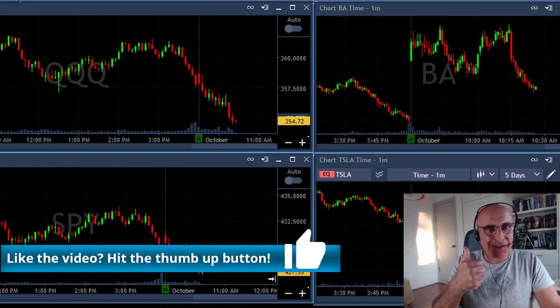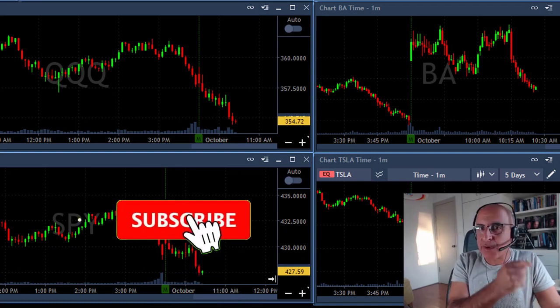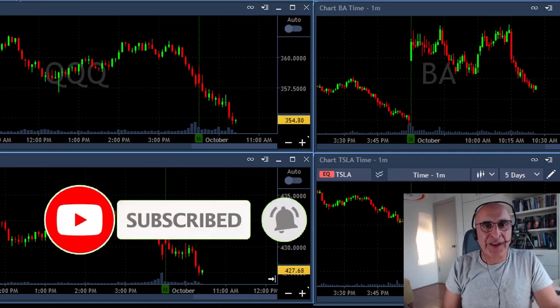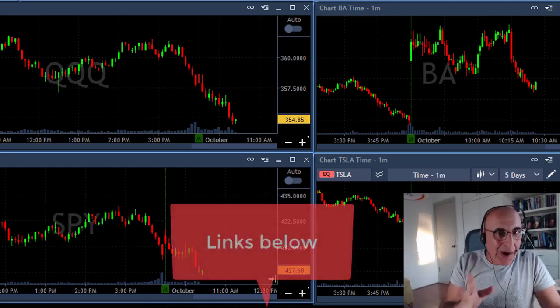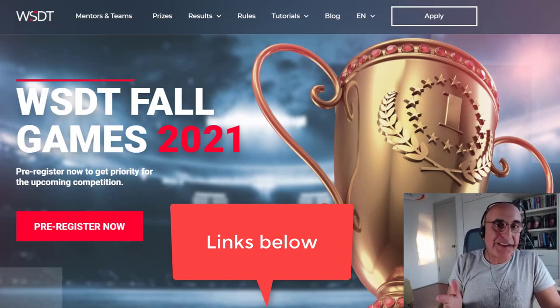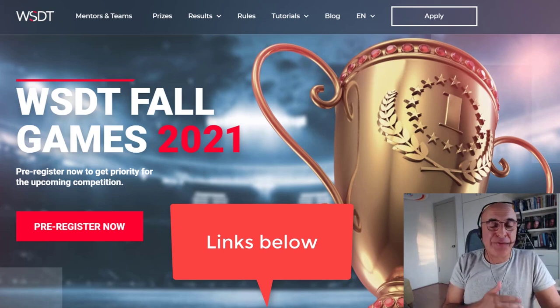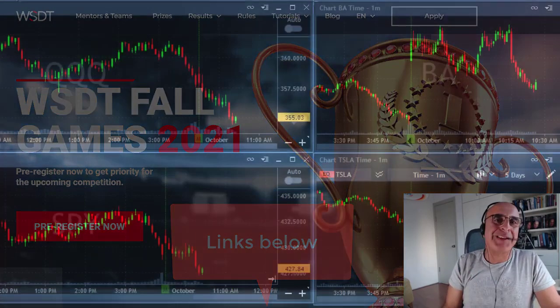If you like this video, please give us a thumbs up — it really helps the channel. There's a subscribe button and a notification bell if you want to be notified of future uploads. One of the links below is to join the World Series of Day Trading, which you can join for free. It's about to start in October and maybe you'll be number one out of the 10,000 people expected to participate. The first 40 places get amazing prizes — maybe you'll be crowned the world's best trader.